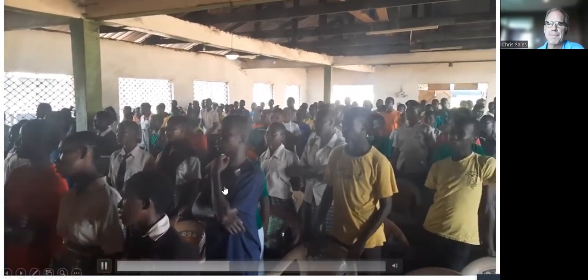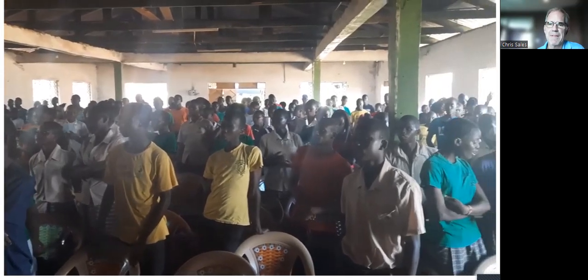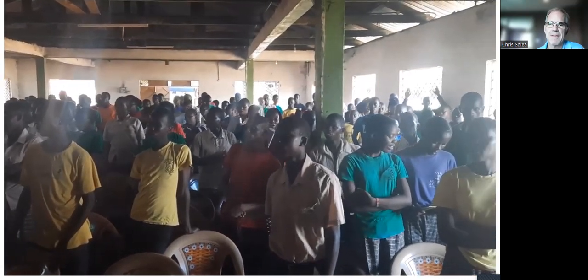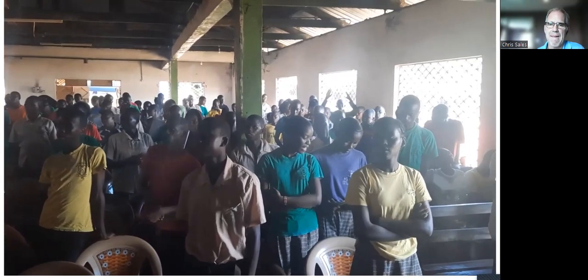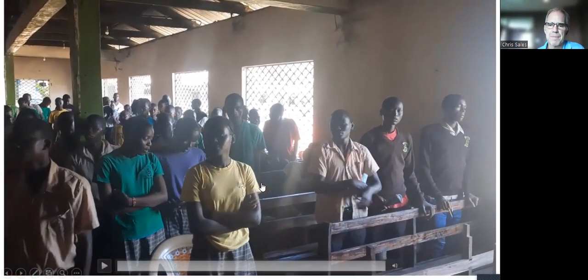Here's a short clip of the group singing — you may recognize 'What a Friend We Have in Jesus.' They do a lot of singing, sometimes in English, sometimes in Swahili.